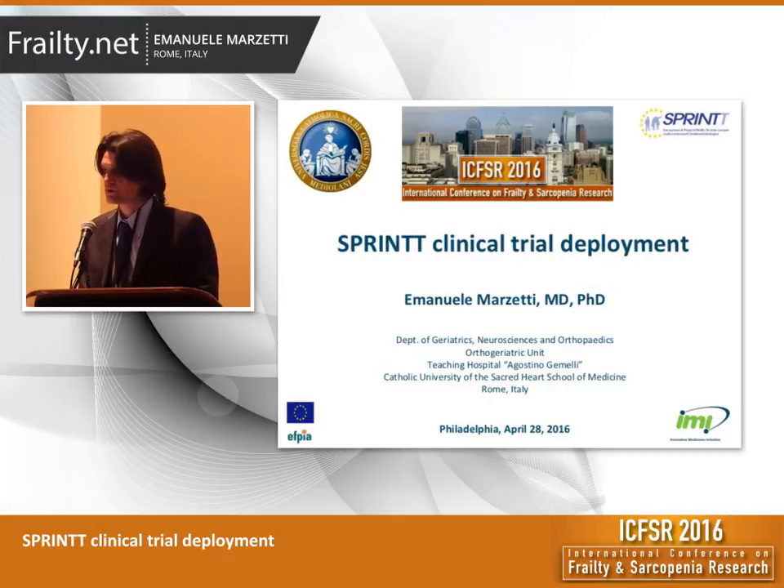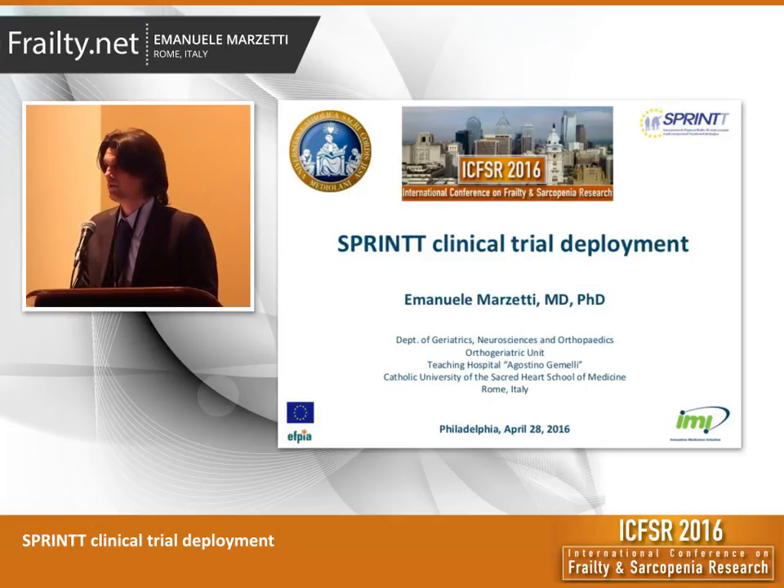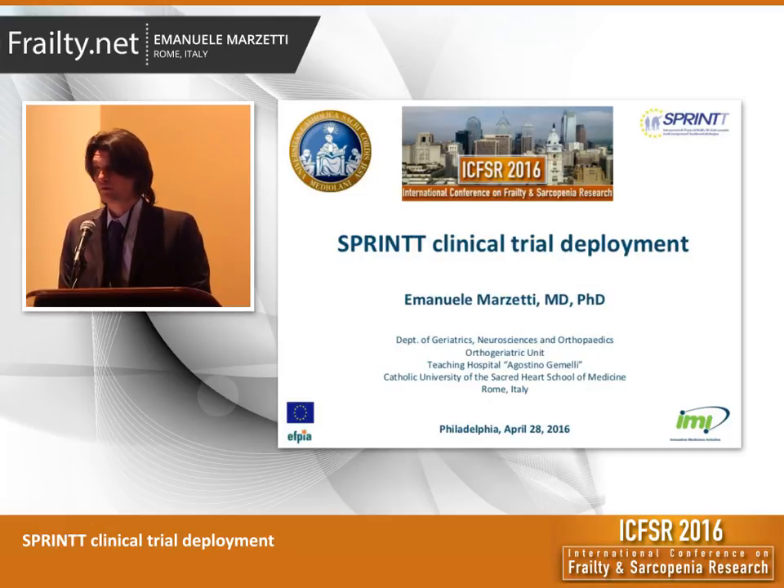Good evening to everybody. For those of you who were here last year, the SPRING project was presented in a dedicated symposium where the rationale behind the project was described in fair detail. So this year we want to provide you with some updates on the state of the art of the randomized clinical trial that has been designed as part of the SPRING project.